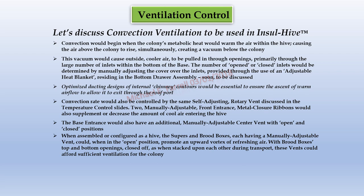Convection rate would also be controlled by the same self-adjusting rotary vent discussed in the temperature control slides. Two manually adjustable front entrance metal closure ribbons would supplement or decrease the amount of cool air entering the hive. The base entrance would also have an additional manually adjustable center vent with open and closed positions. When assembled as a hive, the supers and brood boxes — each having a manually adjustable vent — could, when in the open position, promote an upward vortex of refreshing air. With brood box tops and bottom openings closed during transport, these vents could afford sufficient ventilation for the colony. Again, ventilation and temperature controls often work hand-in-hand.